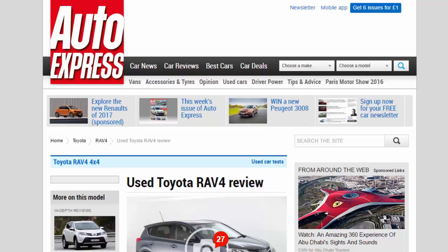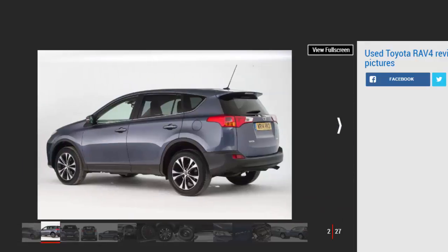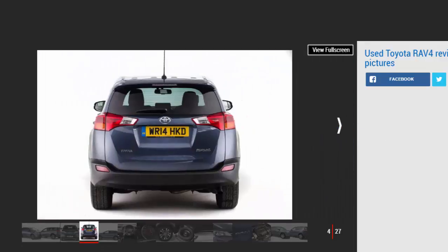This is a used Toyota RAV4 review — a full used buyer's guide featuring the RAV4 MK3 2006 to 2012 and the RAV4 MK4 2013 onwards. When Toyota introduced the RAV4 — Recreational Active Vehicle four-wheel drive — in 1994, it effectively invented the compact SUV, and the brand probably didn't realize just what a phenomenon it would become. More than two decades later, most car makers have a small SUV in their range; some have several. Toyota is now on the fourth iteration of the RAV4, and the car is more luxurious and spacious than ever.